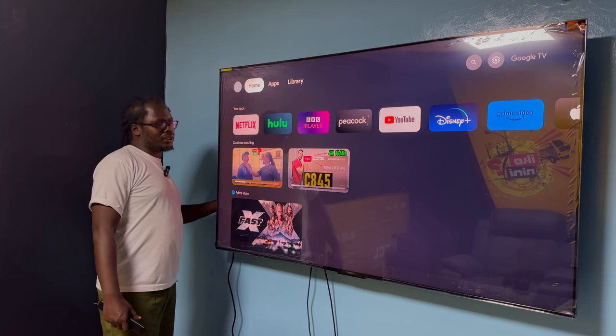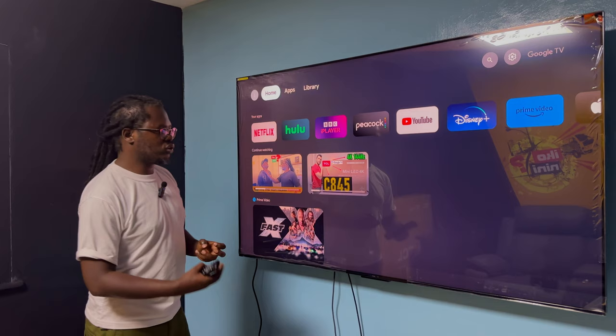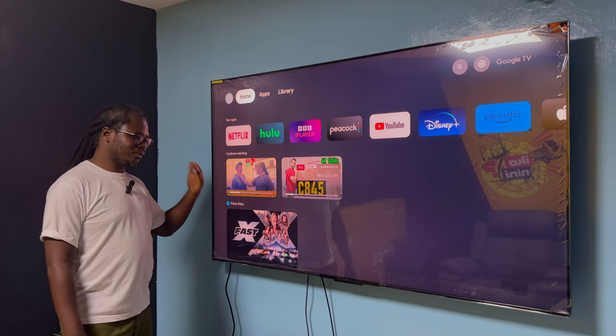The big speakers are behind the TV — that works as an advantage, but can be a disadvantage if you want to mount it on the wall. I felt like if you're using a TV stand you'll enjoy that bass more because it doesn't vibrate against the wall as much. If you don't have a budget for a soundbar, the sound that comes with this TV is perfect — you don't need to buy one.